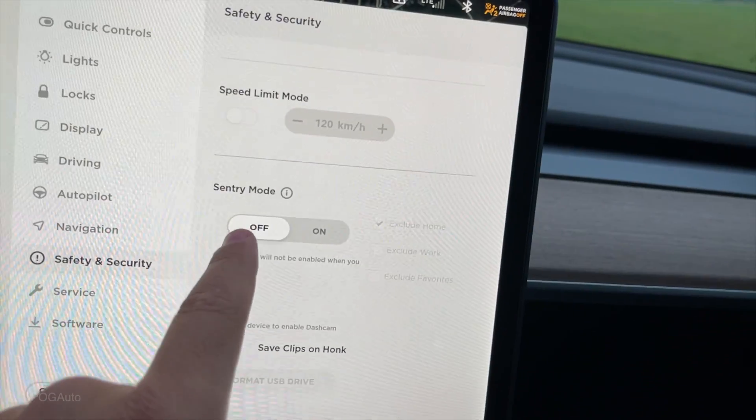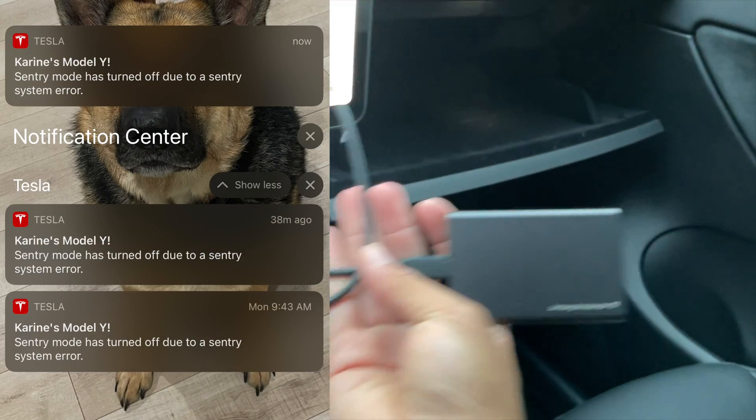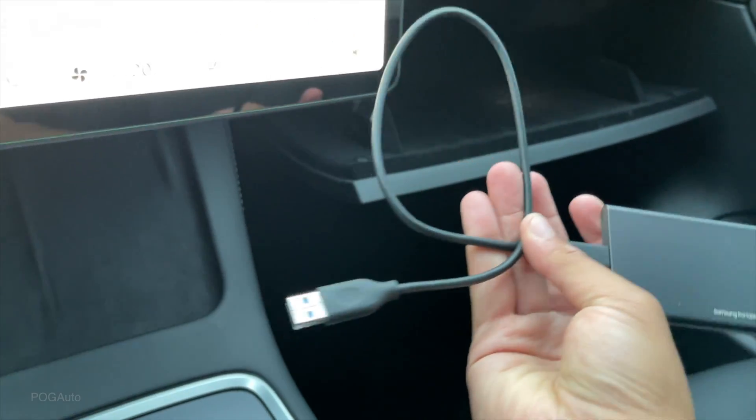Something else I want to mention: I have even unplugged the USB drive — the dash cam — as well as sentry mode. Sentry mode is off. We were having issues where the sentry mode would turn off on its own. So I even ended up buying one of these faster SSDs. Even this did not fix that issue.